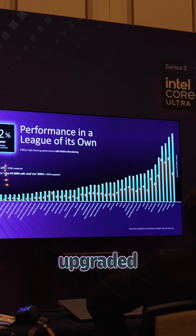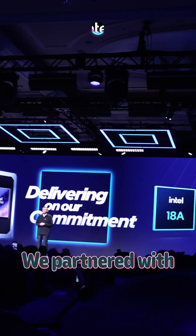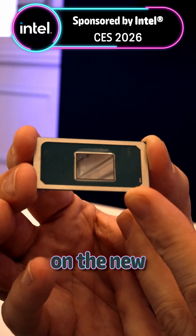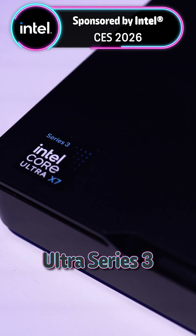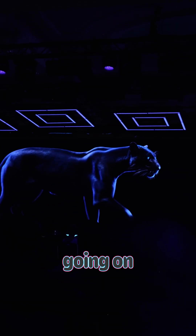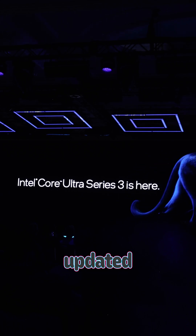It's wild how much can be upgraded in such a short amount of time. We partnered with Intel at CES, and the updated XE3 integrated GPU on the new Intel Core Ultra Series 3 processors is definitely a major star of the show. But there's so much more going on that makes this an incredible updated generation.